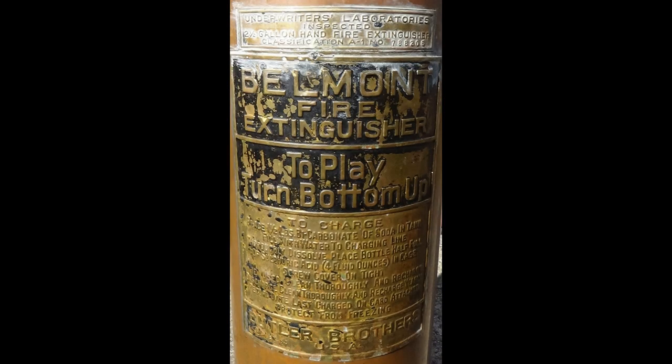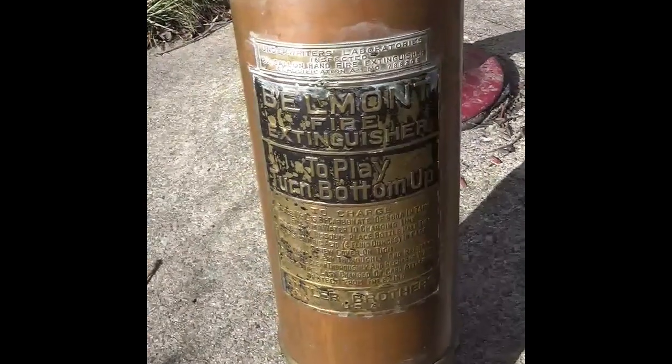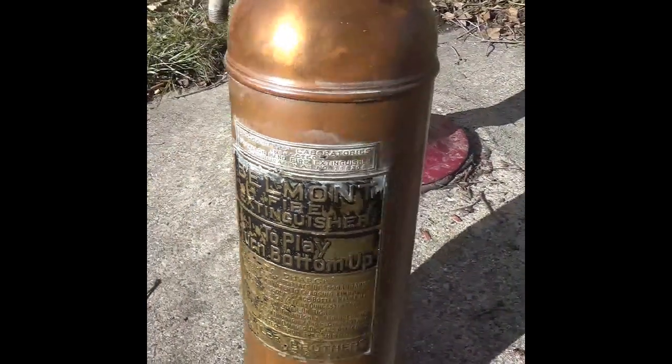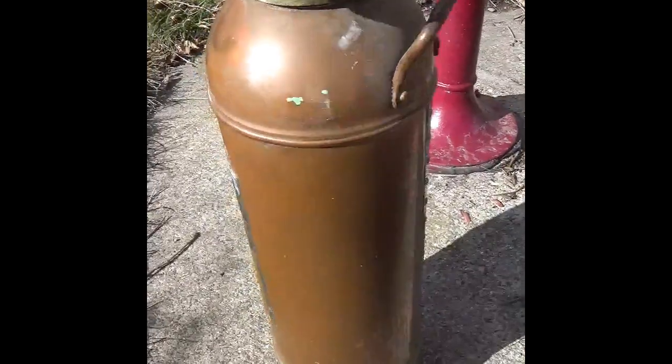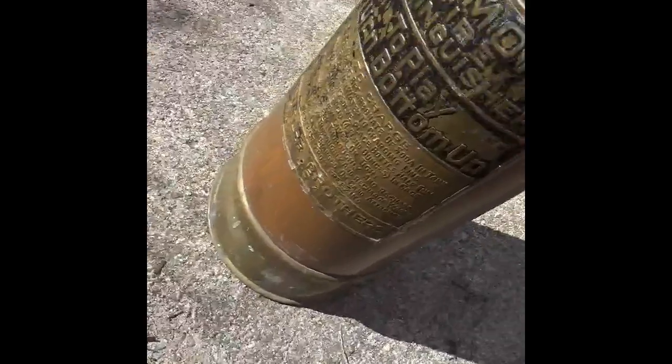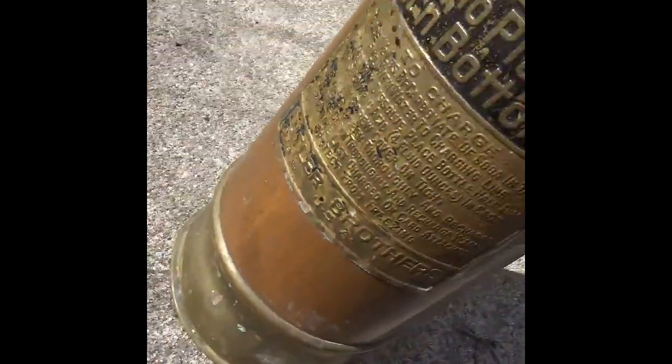This is a Belmont made by Butler Brothers. I can't find much about this brand so I don't know where they were made, but this extinguisher is copper and brass. It looks like the bottom piece is metal spun, which adds more personality to what would be a generic fire extinguisher. Because of the odd scuffing on the plates, I plan to use it as my first restoration project.